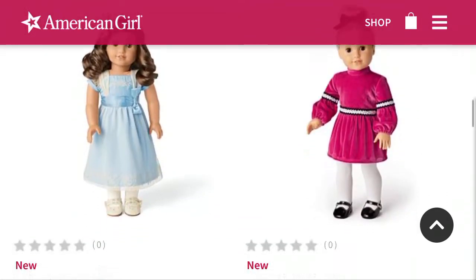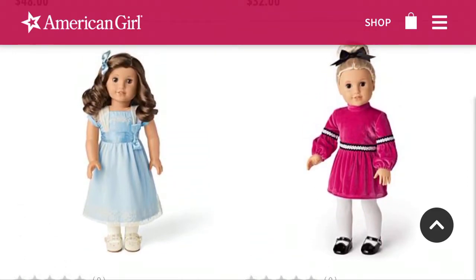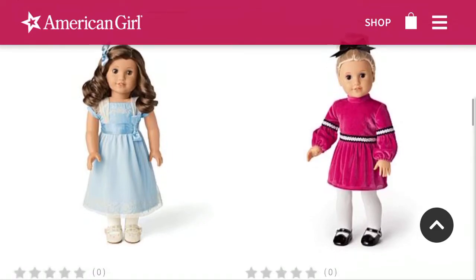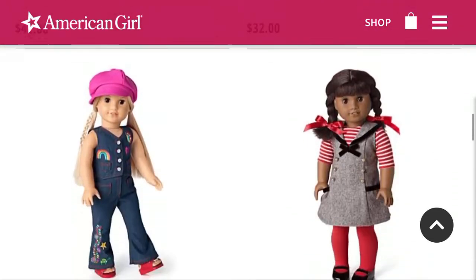Rebecca's Hanukkah outfit is another one of my favorites from this release — I think it's adorable and I love that shade of blue. And then Julie's Christmas outfit is also pretty cute. I'm not the biggest fan of it, but it's kind of grown on me. I actually kind of like it, but I do miss her old Christmas outfit and even the last purple one. Out of the three that I know of, this is not my favorite, but it is pretty cute.